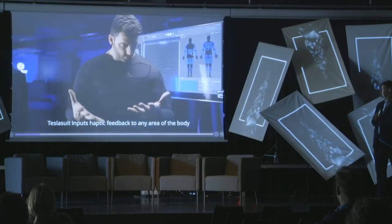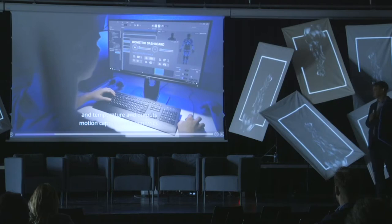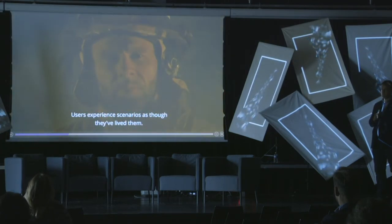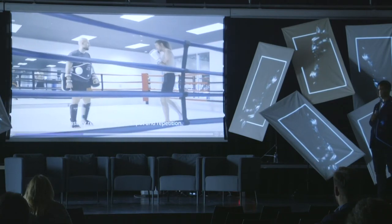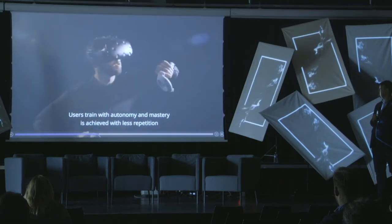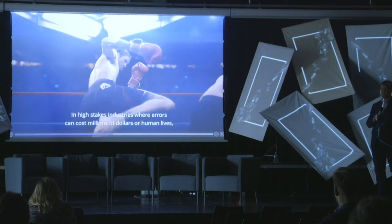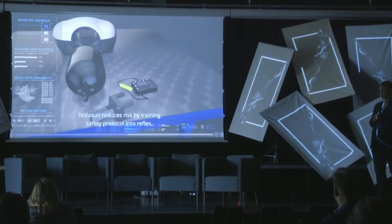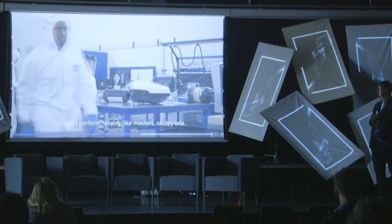Tesla Suit inputs haptic feedback to any area of the body — from gentle touch to feelings of physical exertion and temperature — and outputs motion capture and biometrics. Tesla Suit accelerates VR training with performance monitoring and sensation. Users experience scenarios as though they've lived them in the physical world. Errors in operating procedure can be costly, trainers are a limited resource, and mastery requires endless repetition. With Tesla Suit, trainer inputs are embedded in the simulation.